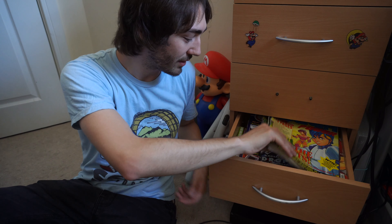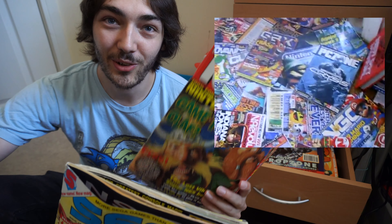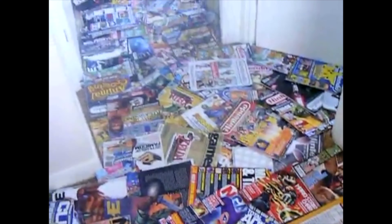Now I'm back on the floor again — two more drawers to go. This one's got a load of really cool retro magazines. I have a load more back at my parents' house, and I'll try and find a very old video where I laid them all out on the floor and they took up the entire room.